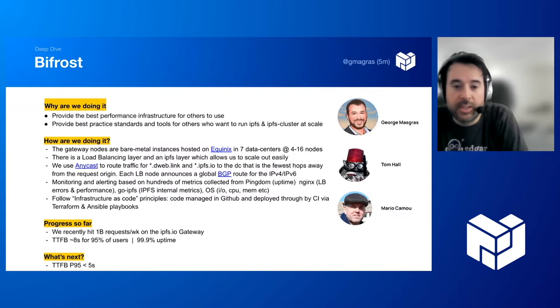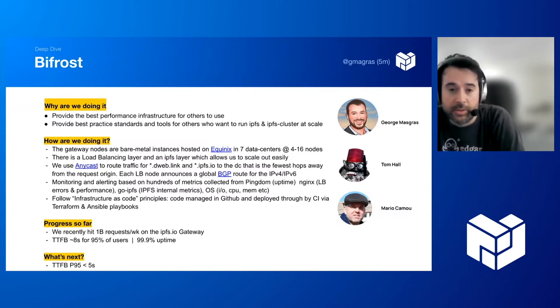Our motivation is to provide the best performance infrastructure for others to use, most importantly for the IPFS gateway, which seems to be the most widely used infrastructure. We also provide best practices, standards, and tools for others who want to run IPFS and IPFS cluster at scale. The high-level architecture is bare metal nodes run on Equinix across seven data centers with between four to 16 nodes each. We run on bare metal rather than VMs because disk IO and access times are critical for a fast service.